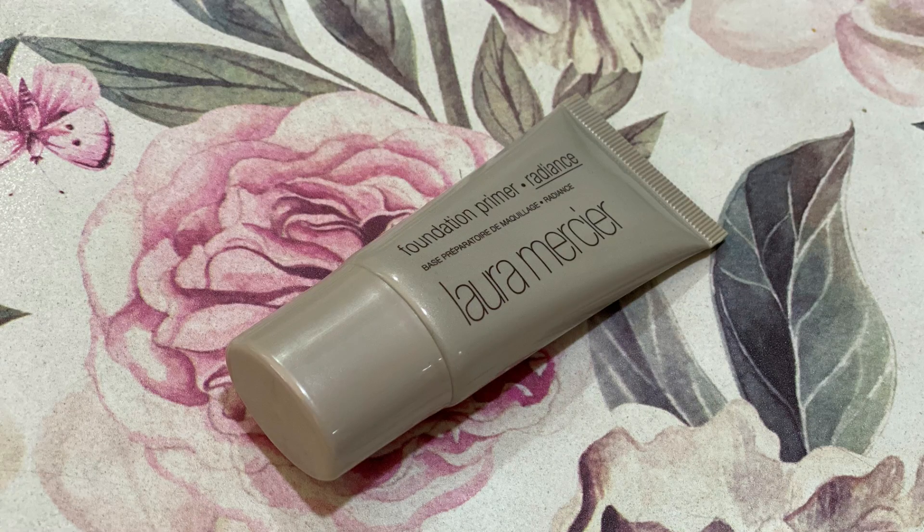First, let's prime the face. I'm taking my Laura Mercier foundation primer and applying it all over my face, just to add a nice radiance and glow. This is a radiant primer and it adds such a nice, very healthy glow to the face — a simple dewy glow, just to feel better.